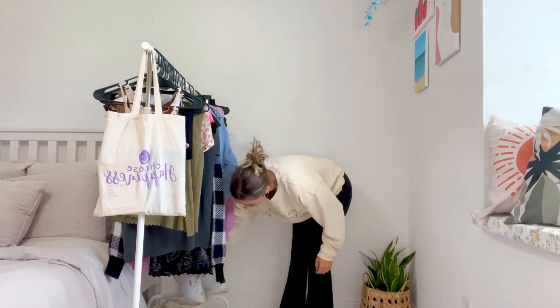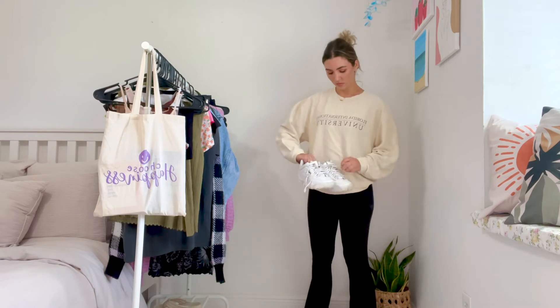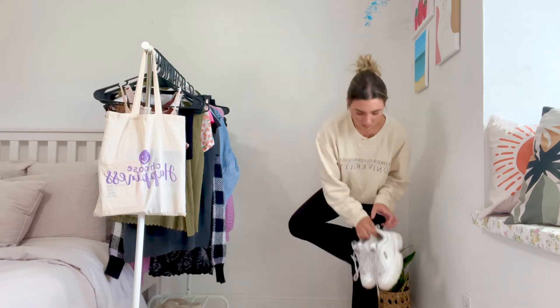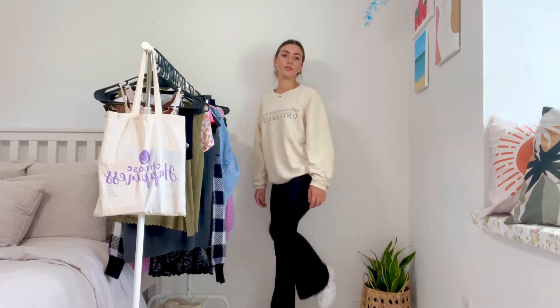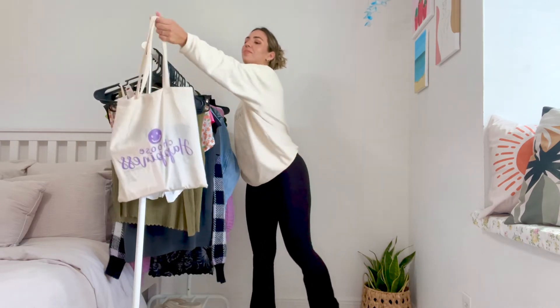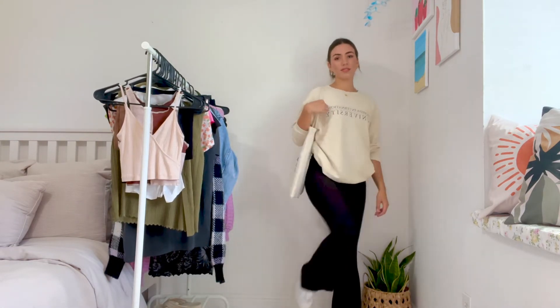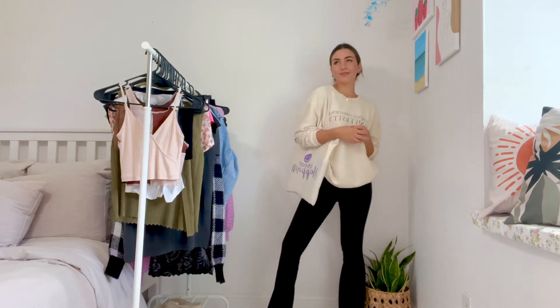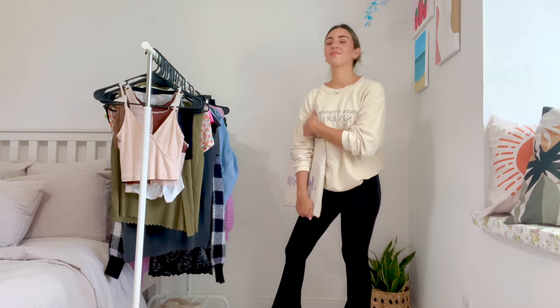Now I just changed the leggings for some yoga pants because we love yoga pants — it's also super comfy and a way to make leggings look a little bit different. I paired it with some Filas again because sneakers are great and super comfy for school, and my tote bag. This is probably an outfit I'm going to be wearing all the time. I just love how leggings and yoga pants feel — it feels like I'm in pajamas all day, which is lovely.